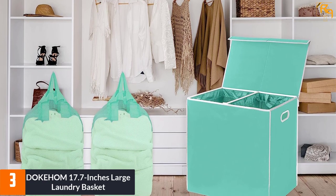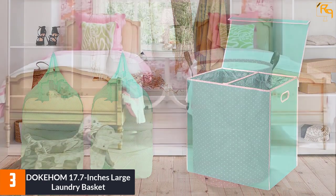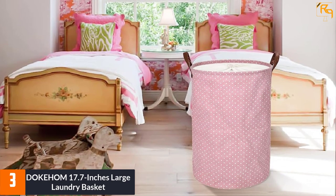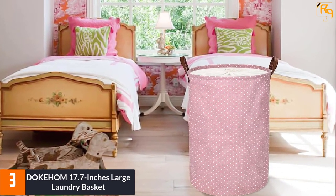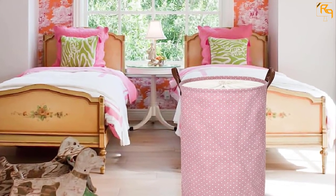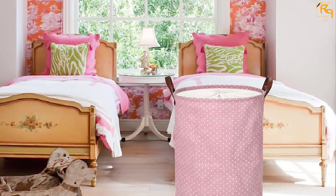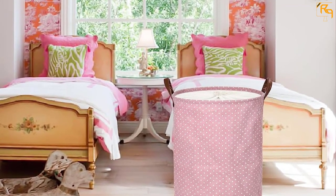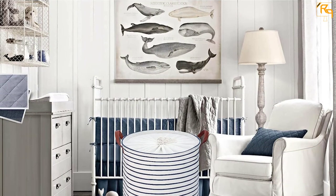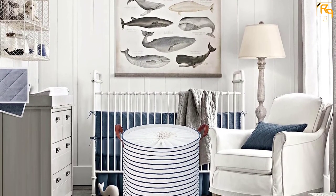At number three: Doke Hom 17.7 Inches Large Laundry Basket. This basket has a dustproof feature because it is accompanied by a drawstring closure. It is a great-looking folding laundry storage basket — 100% lightweight and sturdy. Its dimensions are 13.7D x 17.7 inches H (35D x 45H cm), and its construction is based on cotton material.